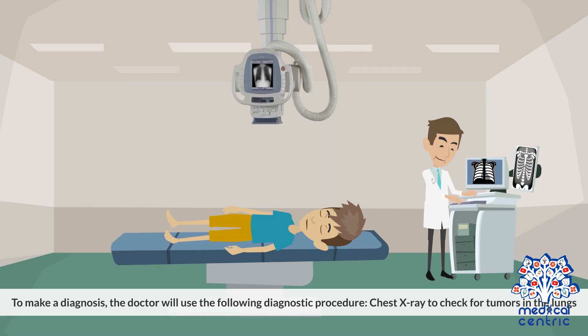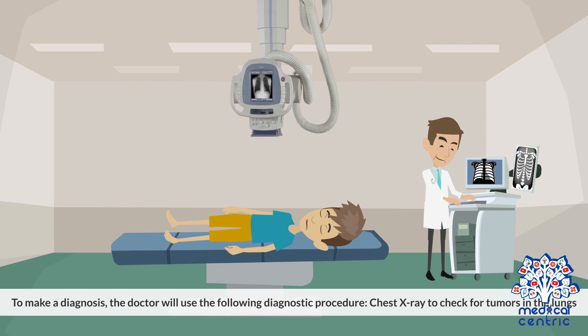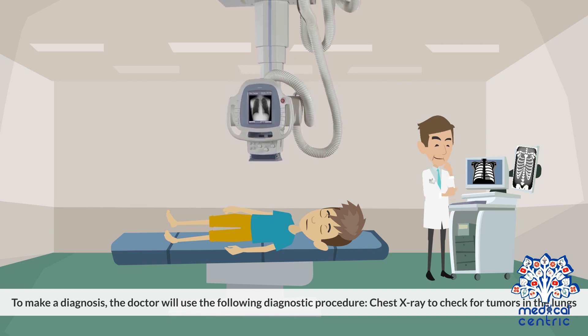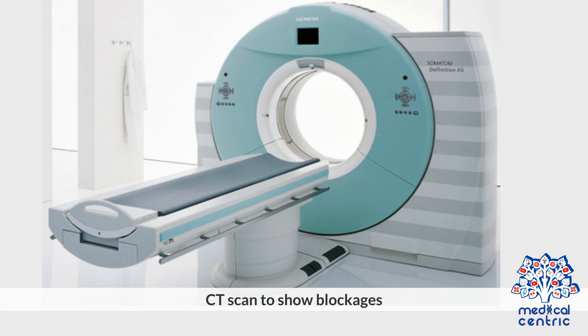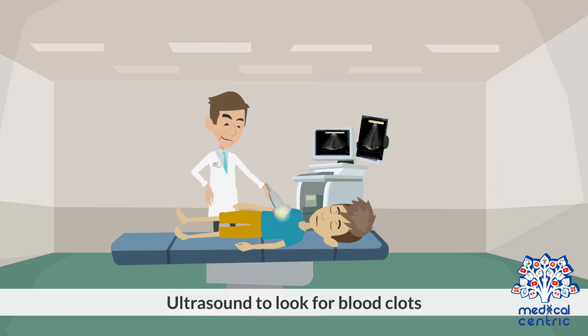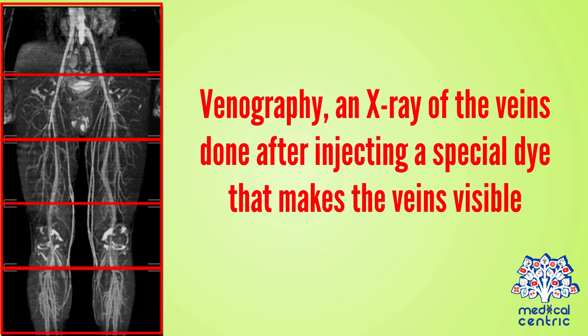To make a diagnosis, the doctor will use the following diagnostic procedures: chest x-ray to check for tumors in the lungs, CT scan to show blockages, MRI scan, ultrasound to look for blood clots, and venography — an x-ray of the veins done after injecting a special dye that makes the veins visible.